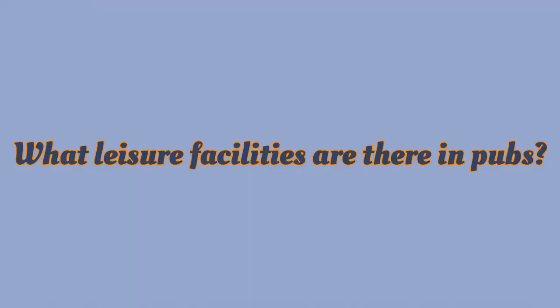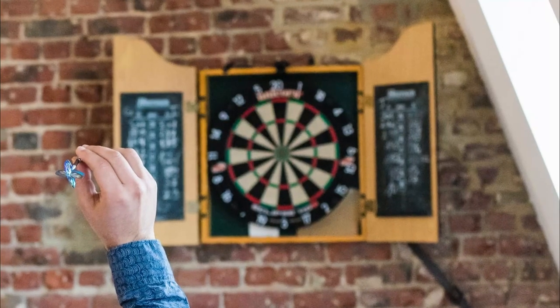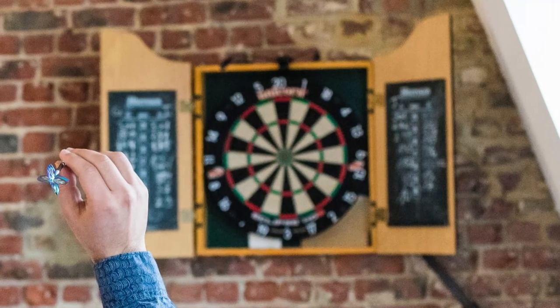What leisure facilities are there in pubs? Well, there's often a fruit machine. This is not a healthy eating vending machine, rather a slot machine, much like those found in Las Vegas. And there's a dart board where you can see drunk people throwing sharp objects. Pool tables, table football and puzzles can be housed in a separate room.